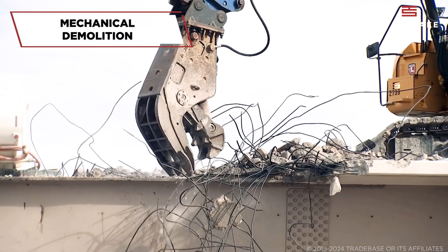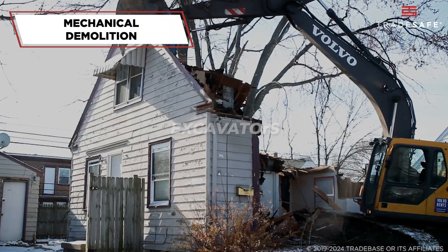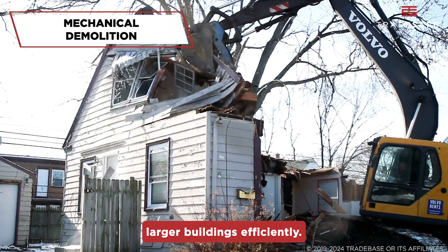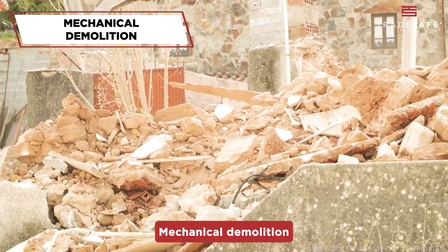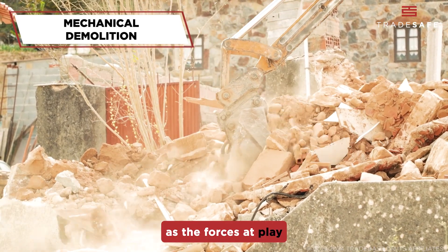Next, we have mechanical demolition. This is where the heavy machinery comes into play — excavators, bulldozers, and wrecking balls are used to bring down larger buildings efficiently. Mechanical demolition is faster but requires extreme caution, as the forces at play can be immense.